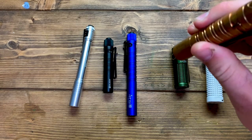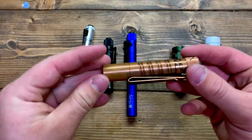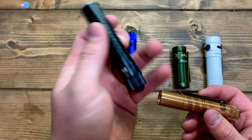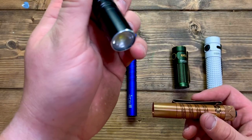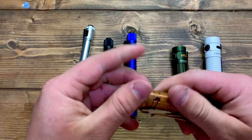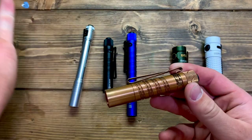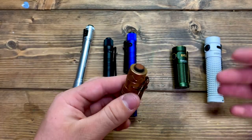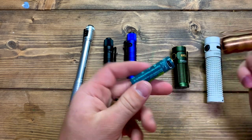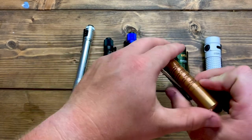Next is the Olight i5r — this is the copper version, 350 lumens, so about three and a half times brighter. It also has low and high modes. The regular i5t uses a double-A battery and is at $29.95; the i5r is rechargeable at $35.95. I would get the i5r over the i5t — it's better because you don't have to replace batteries. You just take the battery out, plug it in every three days, and you're good to go.